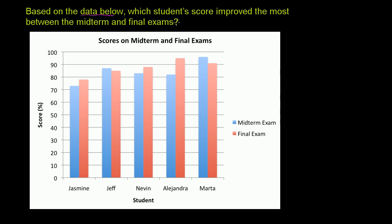Based on the data below, which student's score improved the most between the midterm and final exams? They give us this data in terms of a bar graph for each student. We have two bars showing the midterm in blue and the final exam in red. This is sometimes called a two-column bar graph because for each student you have two columns of data — the midterm data and the final exam data.